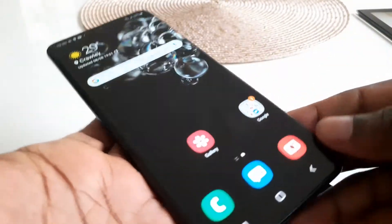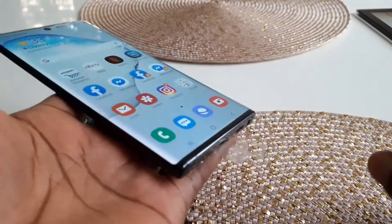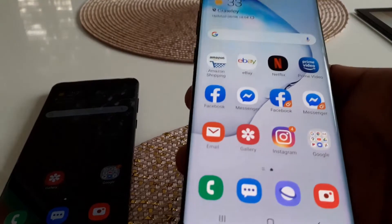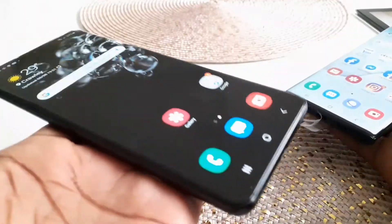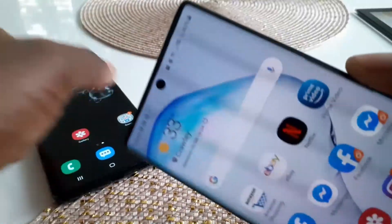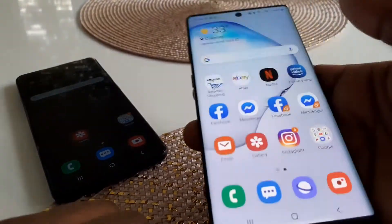I always buy the bigger phone, but this time I thought I'd try the Note 10 in the smaller version to see if I could manage. One of the first things you notice is the size and weight — this Note 10 is probably about 30 grams lighter than the new Galaxy Note 20 Ultra, and close to 30 grams lighter than the S20 Ultra as well. Holding them side by side, the smaller one is noticeably more practical for everyday use.